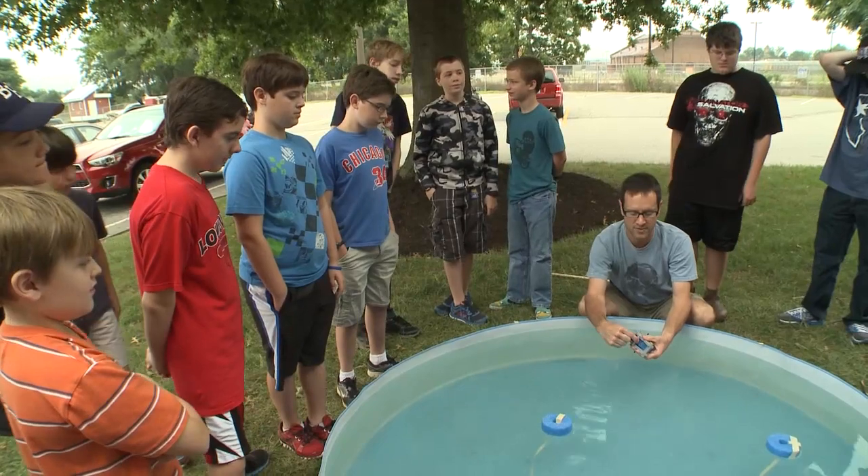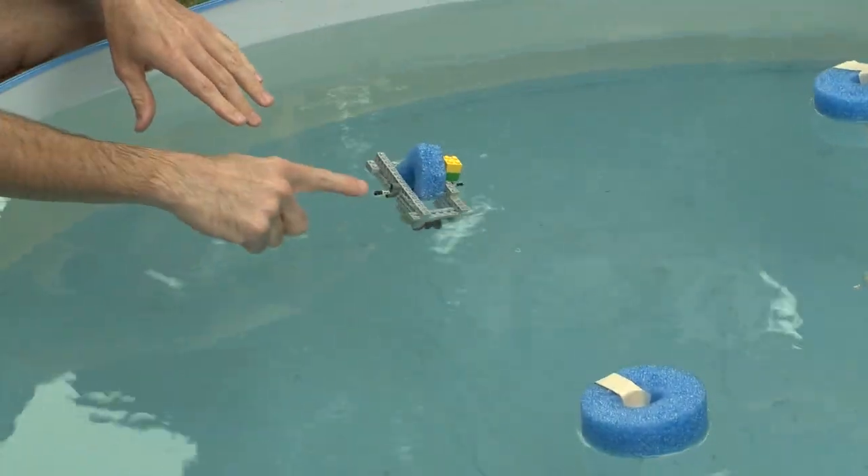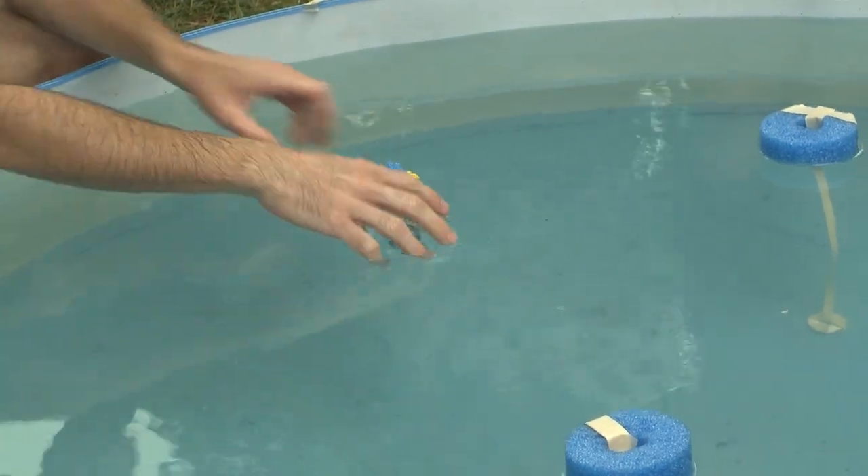Let's see what happens if I move these pennies in a different location. Look — when I move the weights back further, it's bringing the back of it down.